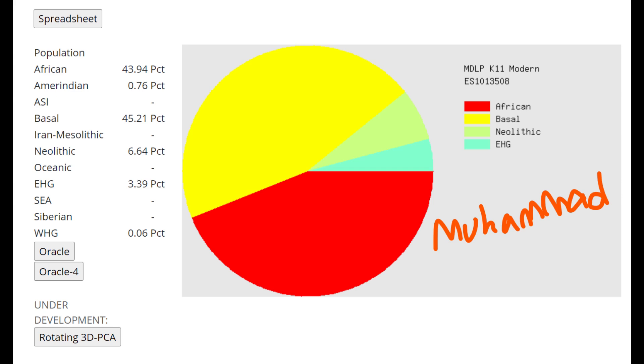For the GED match results, we're going to look at Mohamed. I'm not going to show Zuhra because she scores pretty much the same exact thing as Mohamed — showing two identical results would be no fun. This is what Mohamed scores with MDLP K11 Modern.